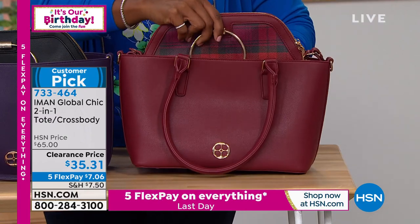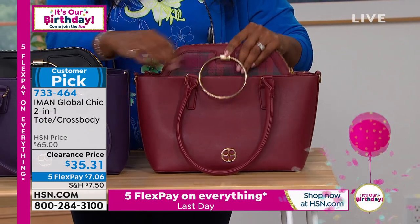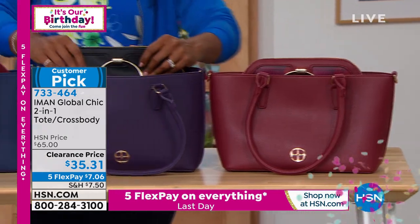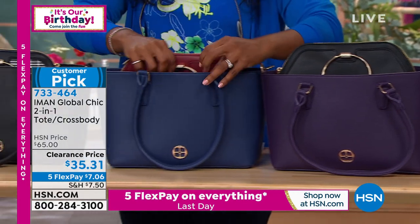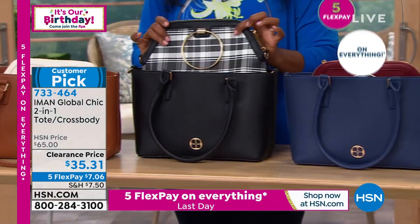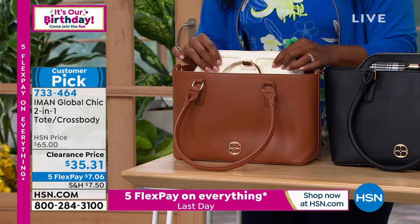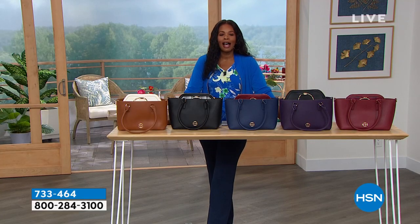The cranberry is the most limited — the inside features a really pretty cranberry plaid. Straps and snaps on the inside keep the inner bag contained when you don't want to remove it. The eggplant has a black inner bag. Navy comes with a cranberry solid bag on the inside. Black comes with black plaid. Saddle comes with a pretty ivory inside. The chocolate is already gone. This bag was $65 at HSN and now it's $35.